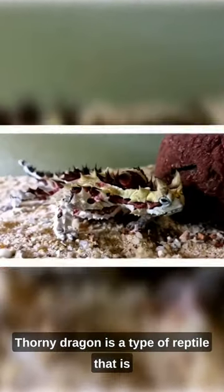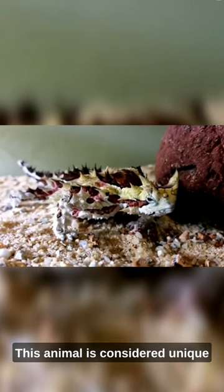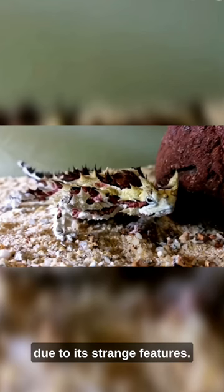The striped dragon, or thorny dragon, is a type of reptile that is found in the desert regions of Central Australia. This animal is considered unique due to its strange features.